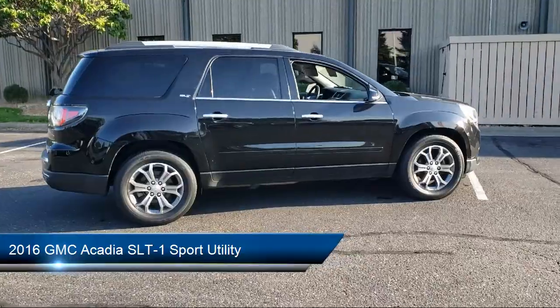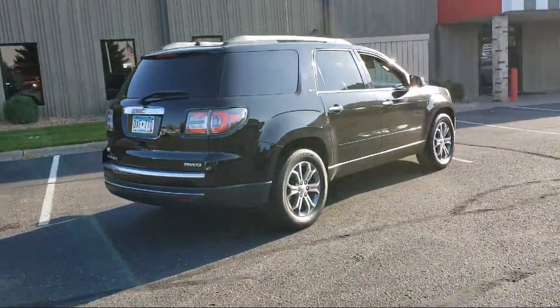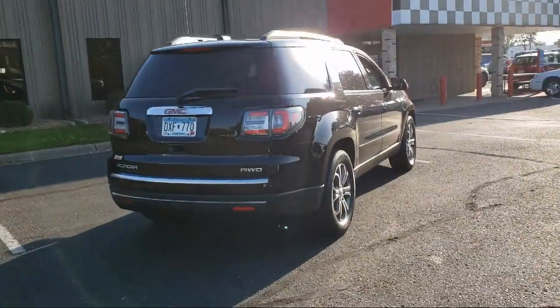It comes equipped with navigation, heated front seats, climate control, roof rack, leather appointed seat trim, and heated door mirrors.